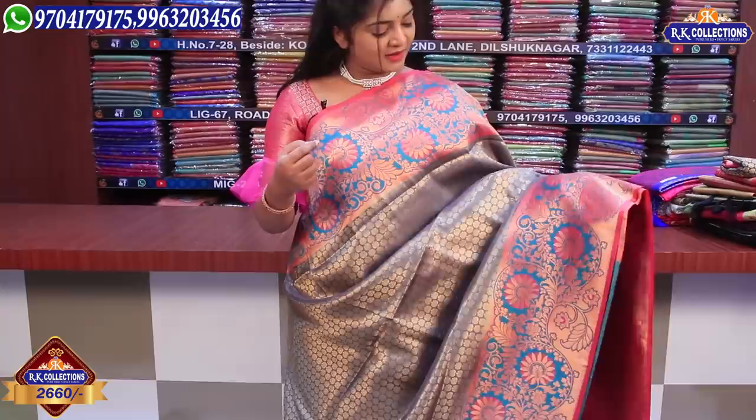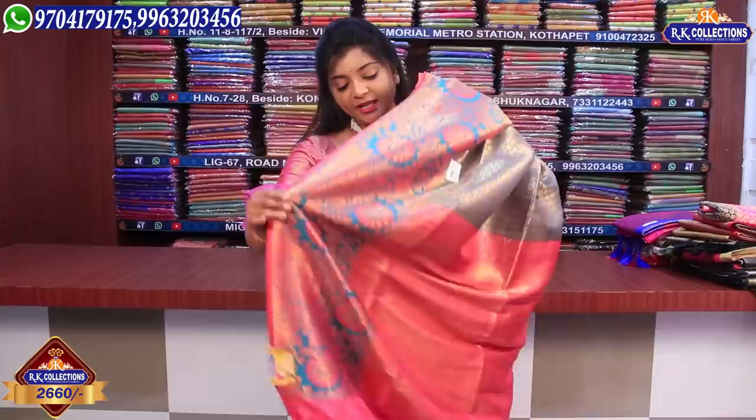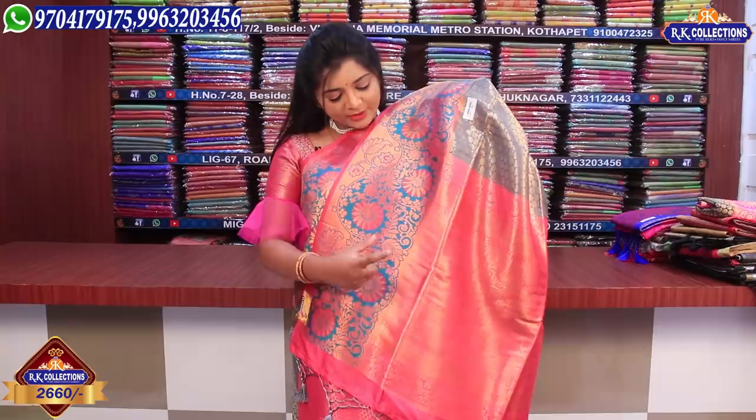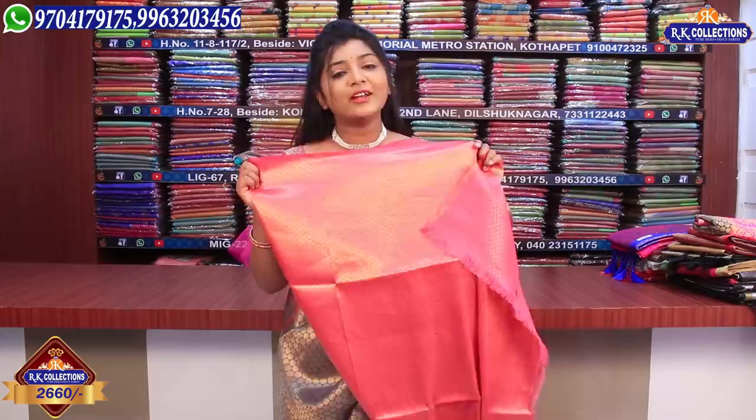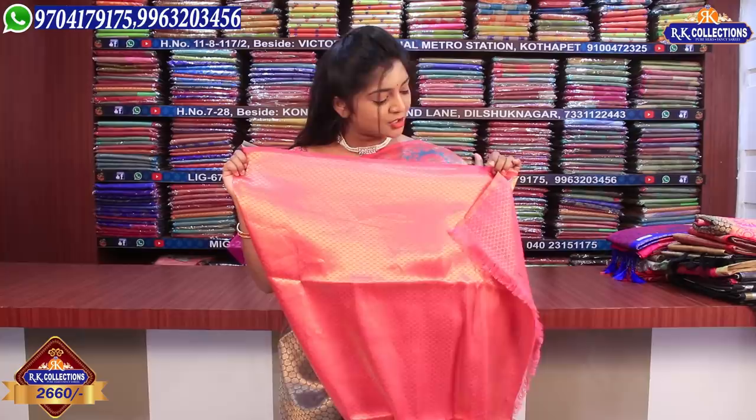We have a pink color combination and green, with a blue color combination. We have various color combinations available. If you want to see the color combination, you can see the same quality in this blouse with the peach color combination. This beautiful blouse is available at wholesale price.